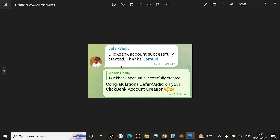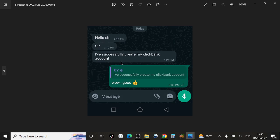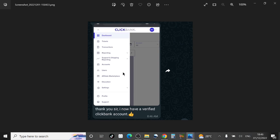Another student, Jaffa Sadiq, messaged: 'ClickBank account successfully created, thanks Samuel,' and I replied: 'Congratulations Jaffa Sadiq on your ClickBank account creation.' Another student said: 'Hello sir, I've successfully created my ClickBank account.' Yet another student took a screenshot of their account after creating it and sent it to me on WhatsApp saying: 'Thank you sir, I have a verified ClickBank account.' Once you get access to this course there is no way you will still be complaining about not having a verified ClickBank account.